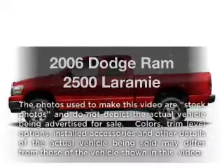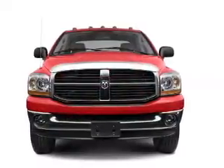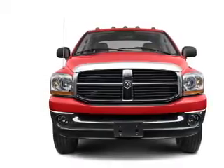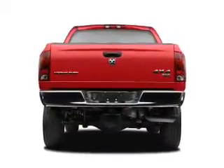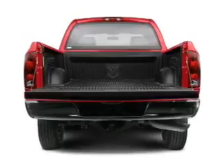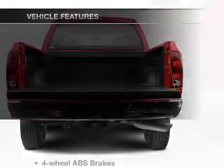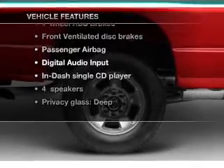Get noticed in this 2006 Dodge Ram 2500. This is the set of wheels you've been looking for, with a reliable six-cylinder engine. The powertrain includes four-wheel drive connected to a manual transmission that will keep you in touch with your vehicle. The anti-lock braking system will help deliver you safely to your destination. Heated seats are a desirable comfort feature, and with these notable features, you won't want to miss out on the opportunity to own this amazing ride.